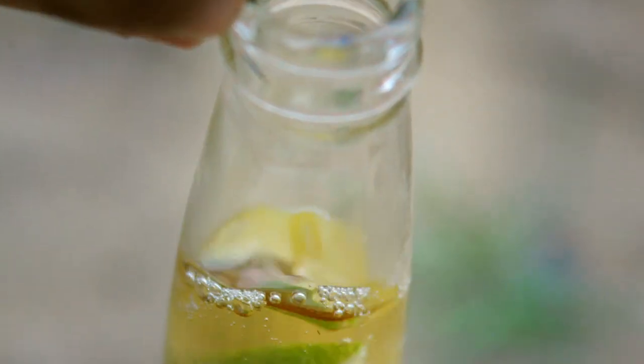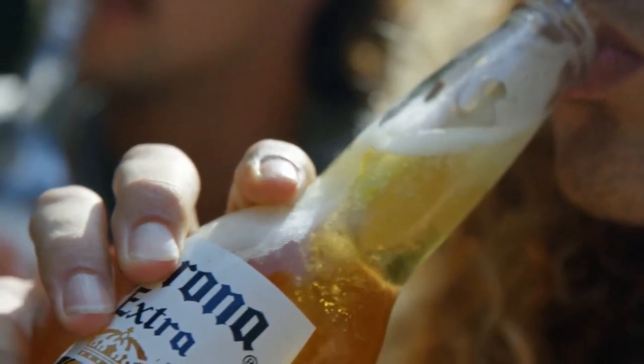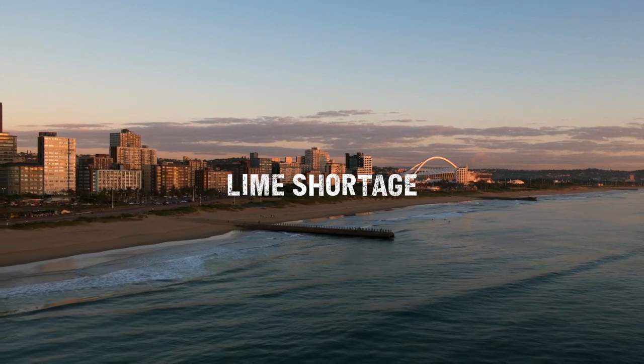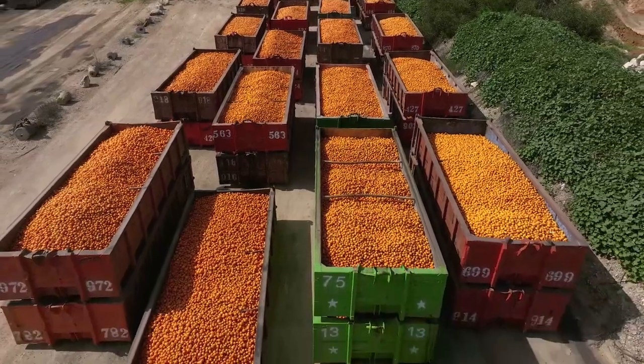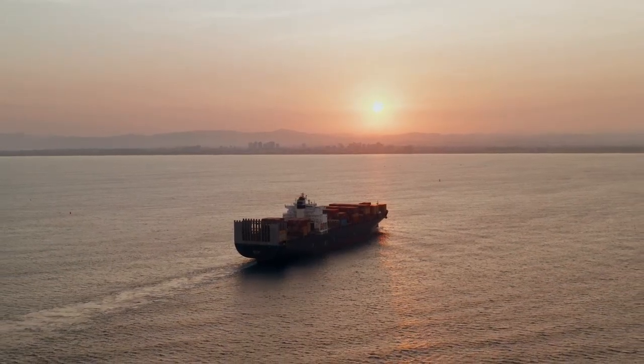Adding a wedge of lime to a bottle of Corona has become such an entrenched ritual that a Corona without its lime is just incomplete. But South Africa was facing a lime shortage. Of the 90,000 hectares of citrus orchards in South Africa, only 12 hectares produces limes and the bulk is exported.